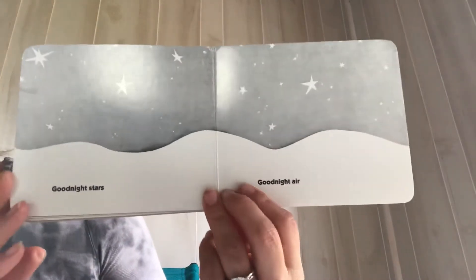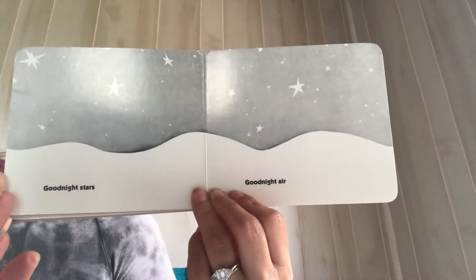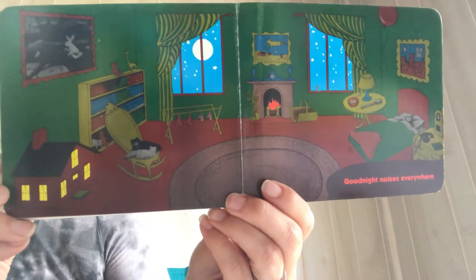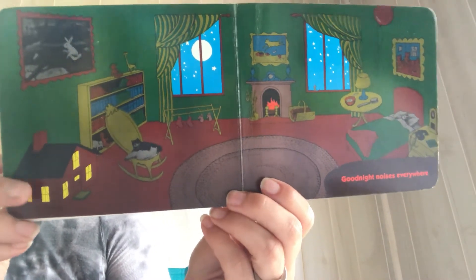And Goodnight to the old lady whispering hush. Goodnight stars. Goodnight air. Goodnight. Goodnight noises everywhere. Good night, preschool friends. Have a nice night.